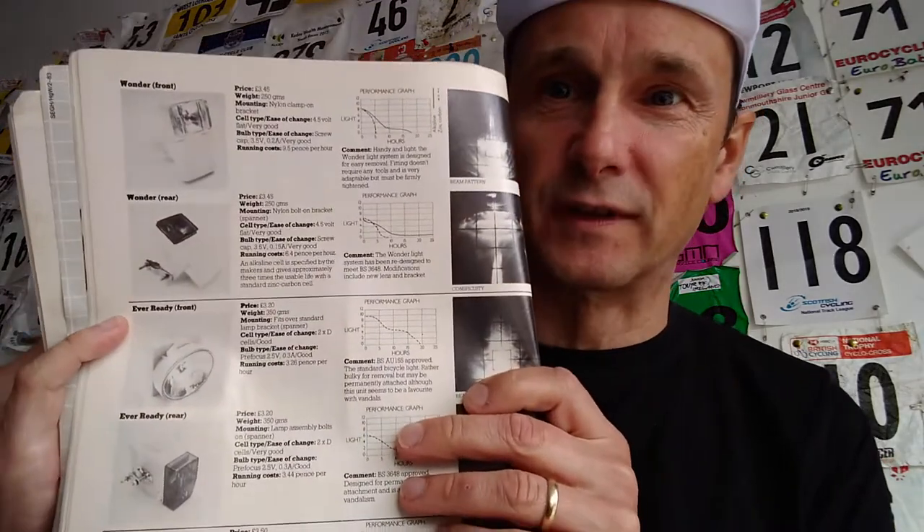Now this light survey is something I was really interested in as a 15 year old because I didn't have any lights and I wanted to buy some. So I flicked through it and bought the best on test — the Wonder Lights — which were pretty rubbish. Lights in those days, the batteries didn't last long and they fell off the bikes. But it's quite a comprehensive test — you've got the shapes of the beams, you've got graphs to show the battery life. This is really what magazines today do, but I've never seen anything so in depth as that.